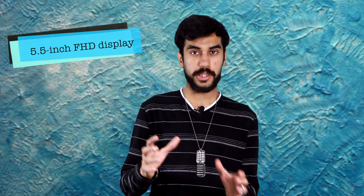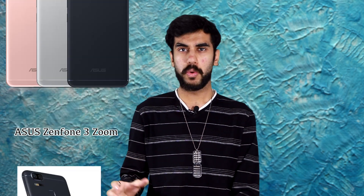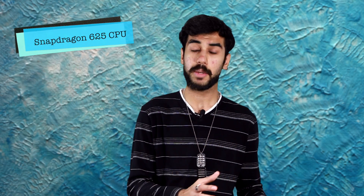Let me start by talking about the Asus Zenfone 3 Zoom first. The phone comes with a 5.5-inch Full HD display and it also packs in a full metal unibody, which though only 8mm in thickness, packs in a 5000mAh battery inside. Talking about power, the phone packs in a Snapdragon 625 processor coupled with 4GB of RAM.